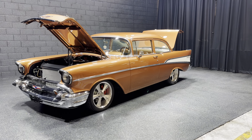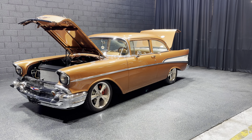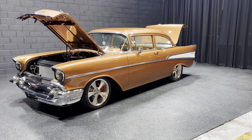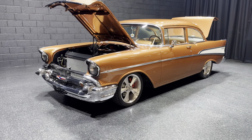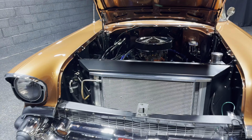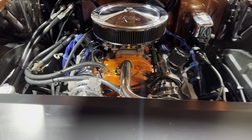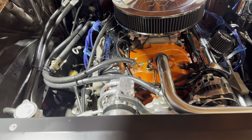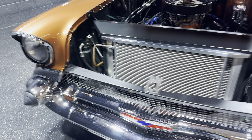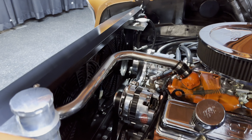Check out the 1957 210 Fire Mist Copper — beautiful frame-off restored car, powered by a 350 crate engine, fully gone through with a four-barrel carb, four-wheel disc brakes, air conditioning, and the paint is in gorgeous, gorgeous condition. Dual fans.